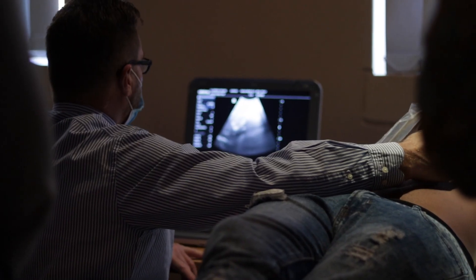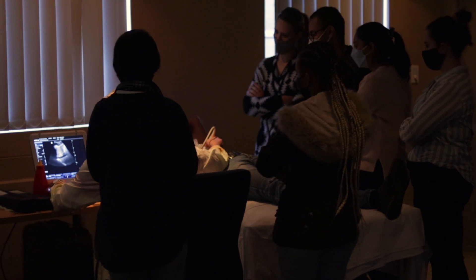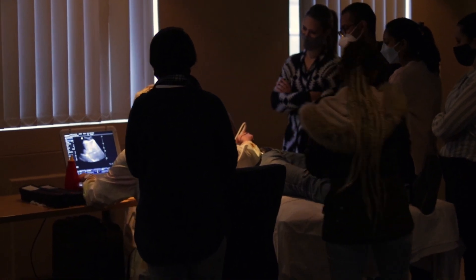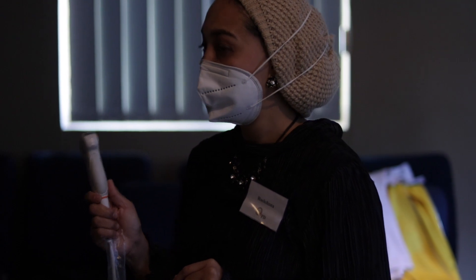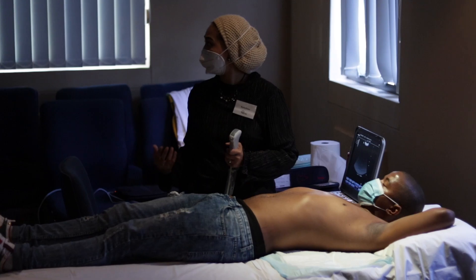By attending the full day of practicals, participants do have some knowledge of the theory, which is to their advantage. The practical sessions are small classes conducted by highly skilled ultrasound tutors. Participants in the practical sessions are given one-on-one hands-on training, making them competent enough to carry out this diagnostic test in the workplace.